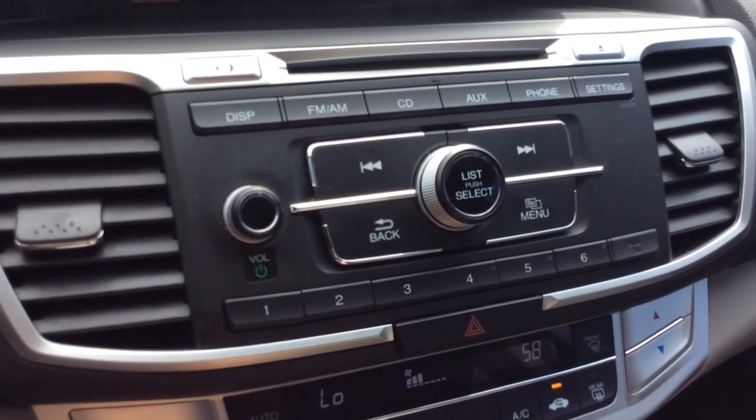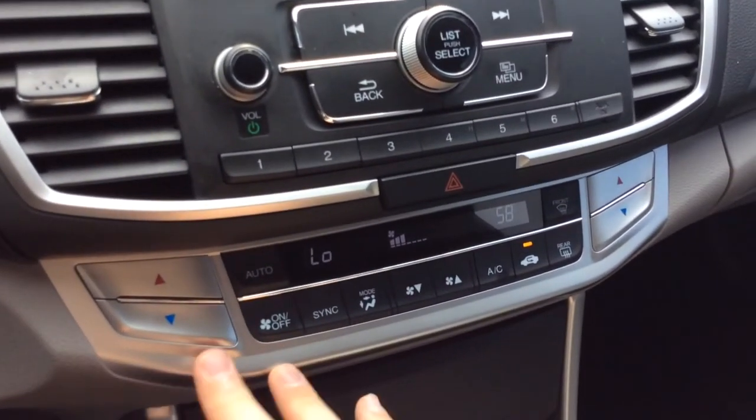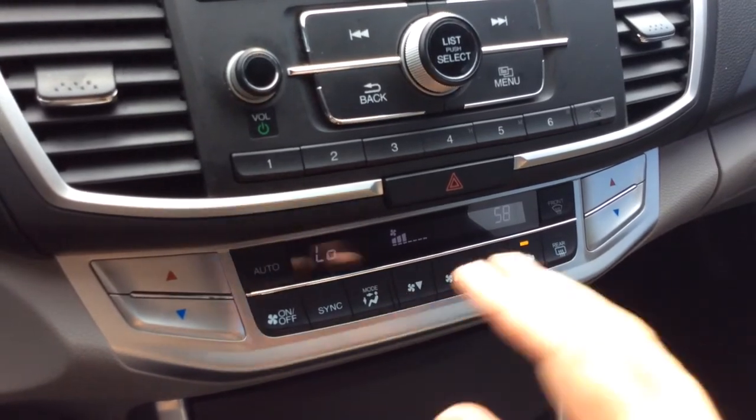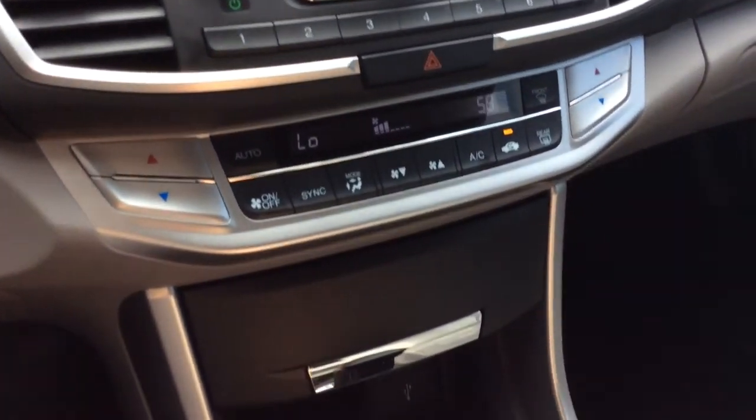You have controls for the radio — AM/FM, a CD player, and Bluetooth. You also have dual electronic climate control, so the driver and passenger can each set their temperatures to their own individual settings.